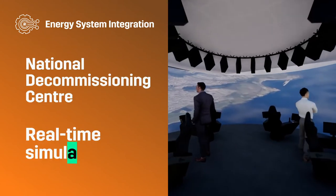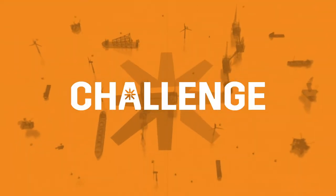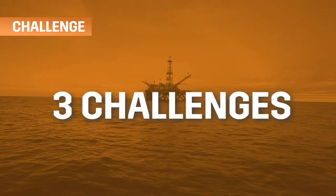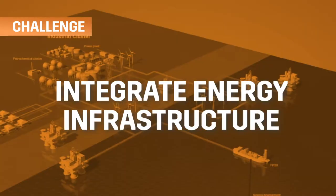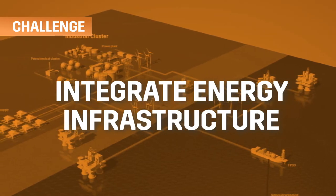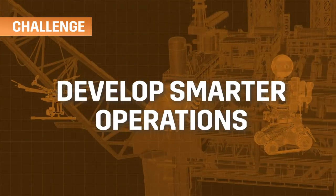Energy System Integration — National Decommissioning Centre Real-time Simulator. We are faced with three fundamental challenges on the UKCS: we need to reduce operational emissions to net zero by 2050, we need to integrate our infrastructure and create a net zero offshore energy system, and we need to develop smarter, remotely controlled operations and facilities.